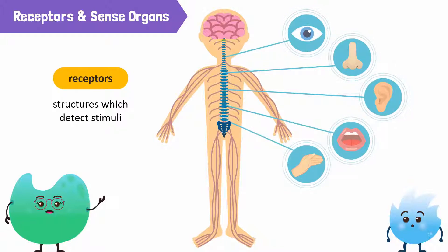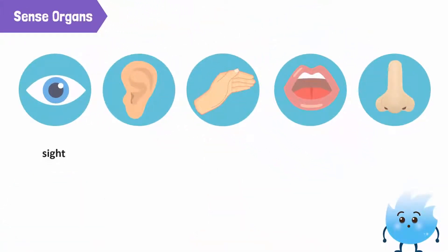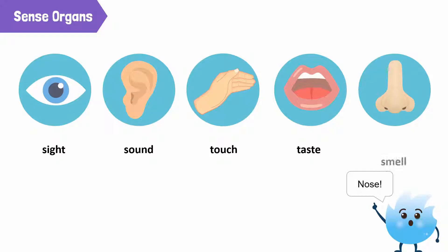These receptors are present in our sense organs. We are able to see using our eyes, hear through our ears, touch with our skin, taste with our tongue, and we smell using our... Nose! Correct!